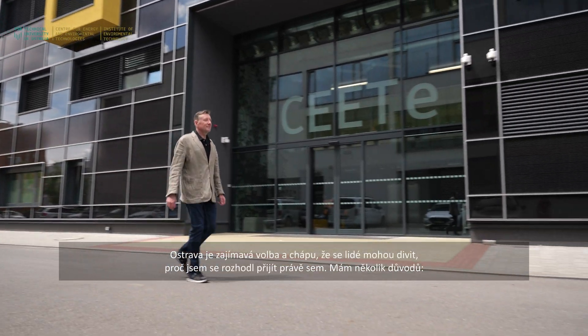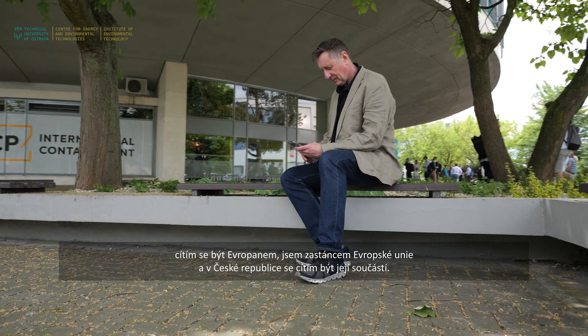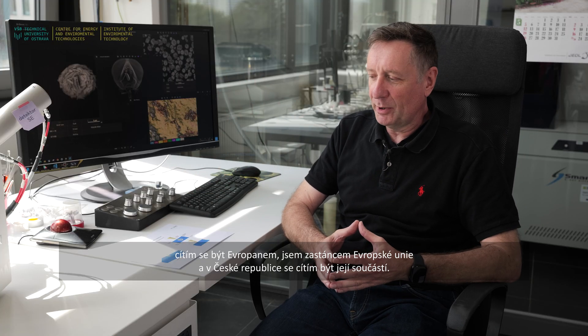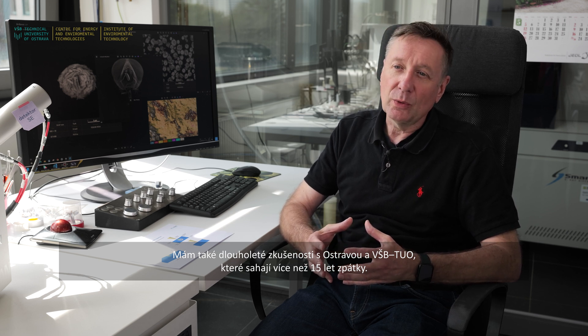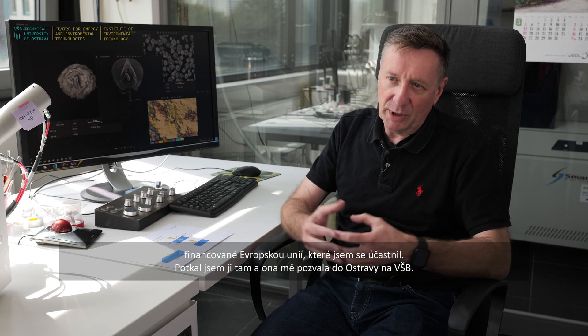Ostrava is an interesting choice, and I understand why people might wonder why I'd come here. I feel European in my heart and am very pro the European Union — the Czech Republic is part of that. I also have a long-standing experience with Ostrava and VSB Technical University spanning back 15 years or more. This started with the director of one of the nanotechnology institutes here, when she was at a European Union-funded conference at ETH in Zurich.